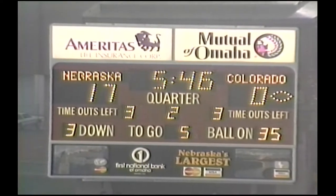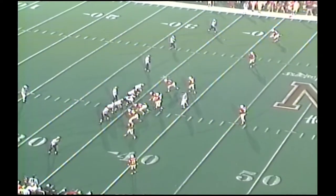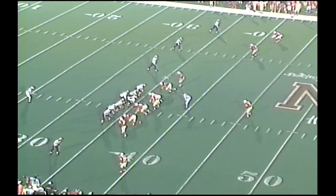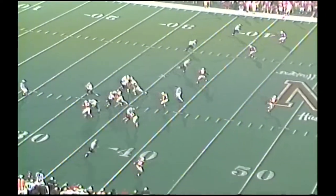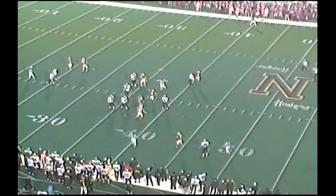Very little time in the huddle. One wide out right side, no backs — we can hardly hear ourselves talk. The throw is Detmer, five-man rush, the blitz is on. It's incomplete and we've got a penalty marker.